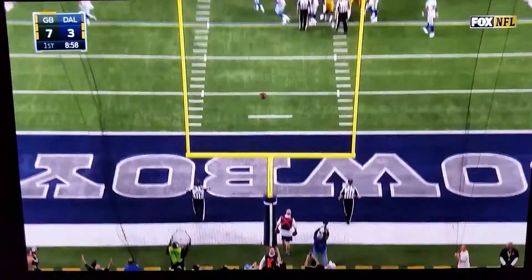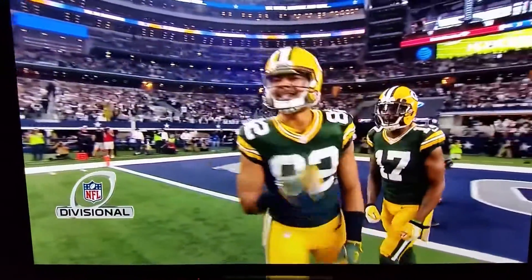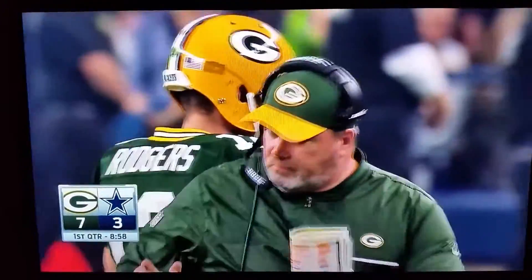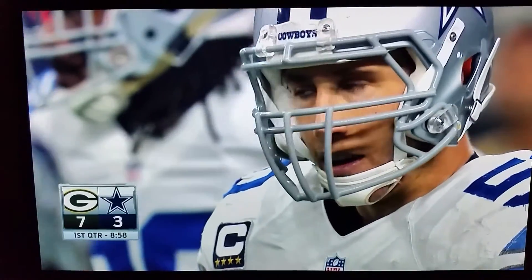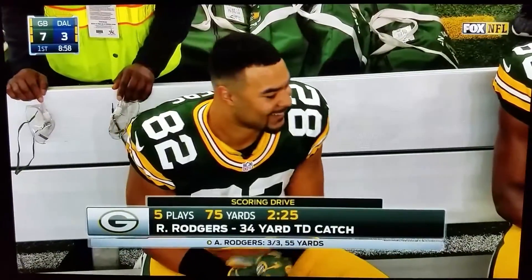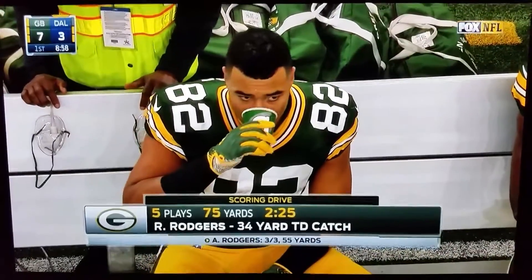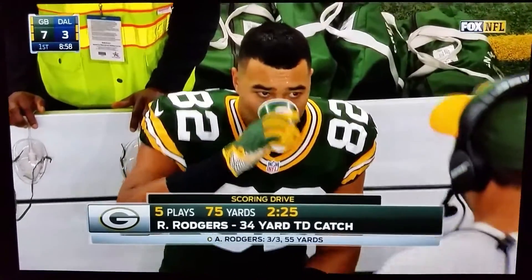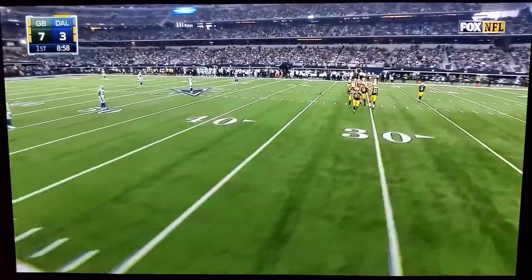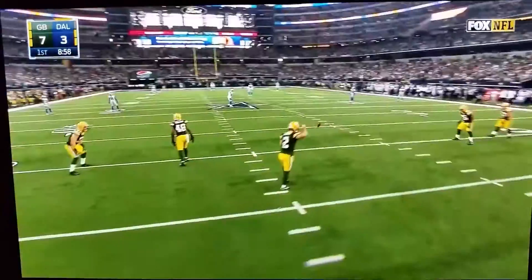Crosby adds the extra point. Richard Rodgers gets a chance to celebrate here in Arlington, Texas as the first touchdown of the game for Mike McCarthy's squad, up 7-3. Richard Rodgers has kind of been the forgotten guy, with only seven catches over the previous seven games — none last week against the New York Giants. And he's good for a 34-yard touchdown strike from Aaron Rodgers.